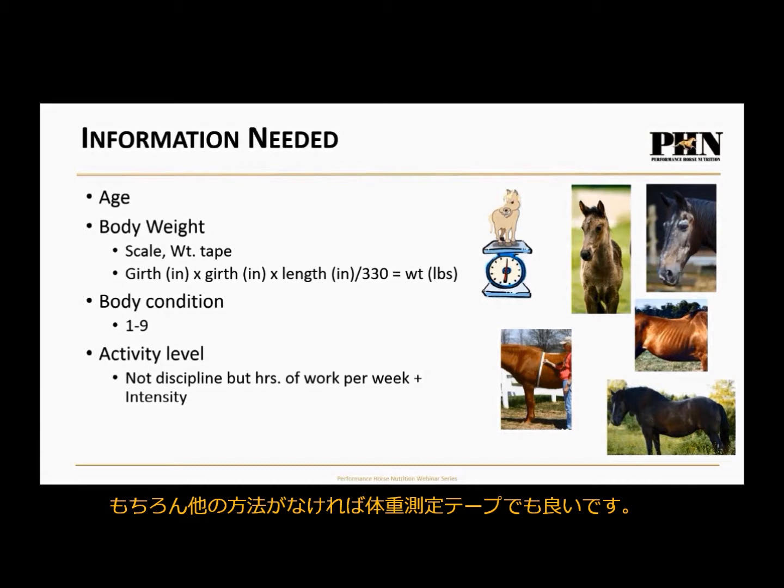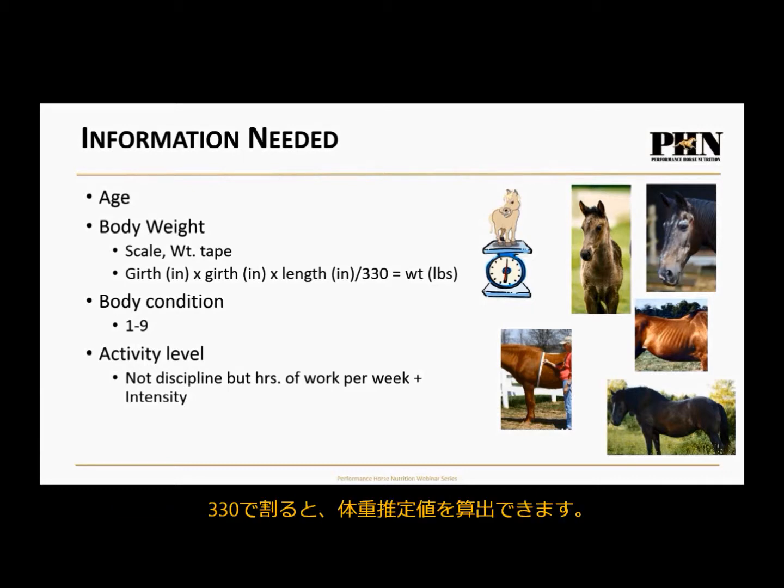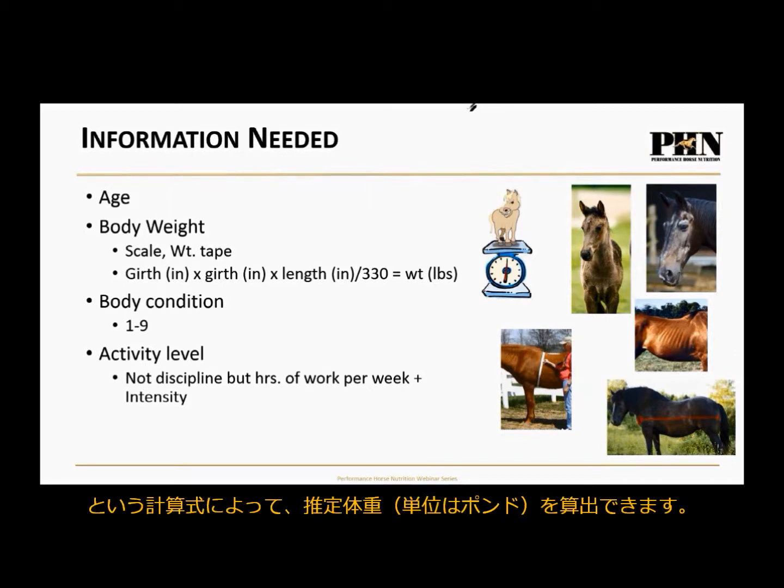There's also a simple equation: measure the horse's girth in inches, multiply girth times girth, then multiply by the length of the horse — from the point of the shoulder to the point of the buttock. Take that number and divide it by 330, and that gives you an estimate of weight in pounds. So: girth × girth × length ÷ 330 = estimated body weight in pounds.